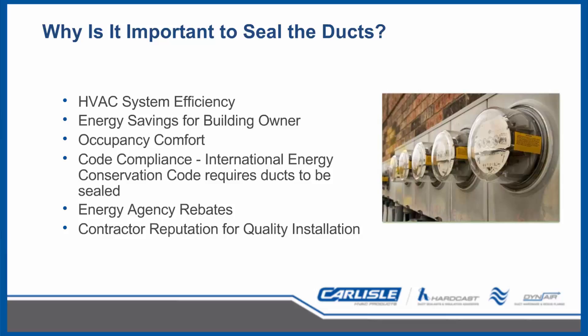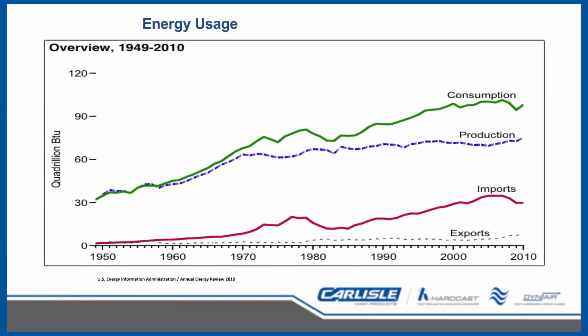There are also codes, such as the International Energy Code, that require ductwork to be sealed. There are state and federal incentives and rebates for sealing ductwork to assist in paying for the cost of this service or simply a reduction on the utility bill. When sealing ductwork, being able to perform a quality job in the shortest amount of time possible allows the contractor to build a positive reputation. To understand why energy is important and reducing duct leakage is important, we need to look into our past.